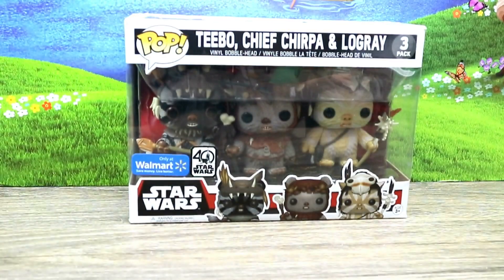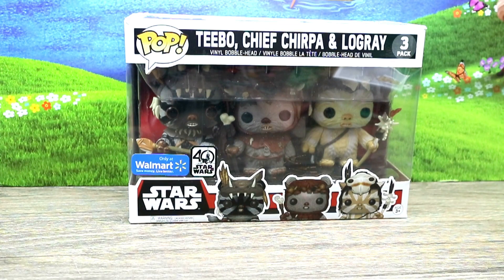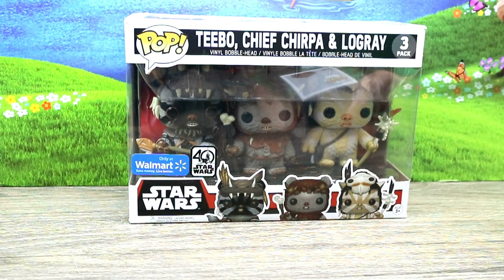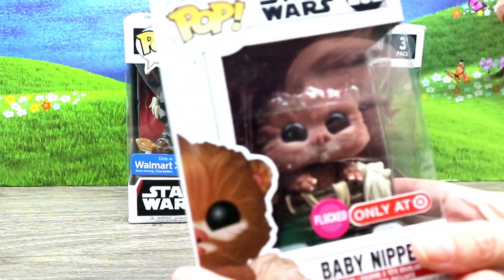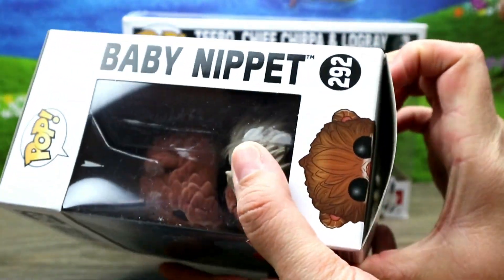This three-pack was a 40th Star Wars Anniversary set and it was only at Walmart. I did not buy it at Walmart — I got it for eight dollars with free shipping on Mercari, which was such a good deal. I have a video of this; I'll be sure to link that up there and there'll be a playlist of those videos.